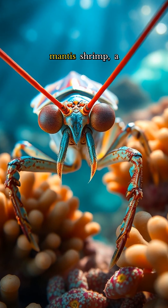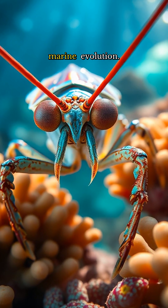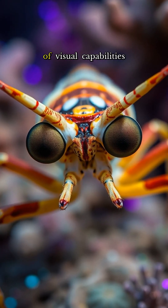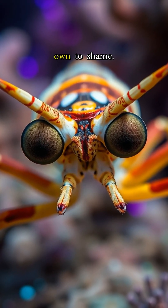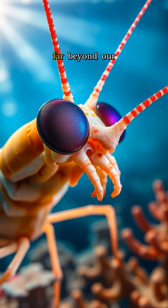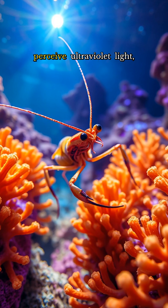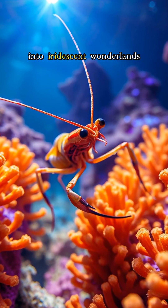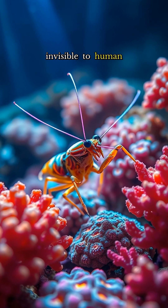Behold the mesmerizing mantis shrimp, a true marvel of marine evolution. These remarkable creatures boast an array of visual capabilities that put our own to shame. With up to 16 color receptors, far beyond our meager three, the mantis shrimp can perceive ultraviolet light, transforming coral gardens into iridescent wonderlands invisible to human eyes.